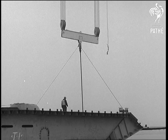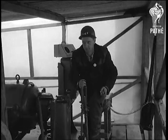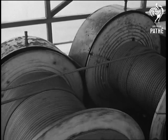Having been floated here from a Chepstow yard, the section is now ready to be hoisted. Each one will weigh 130 tons and this is the first of the 88 that will complete the deck — a total length of a mile, all but a few yards.